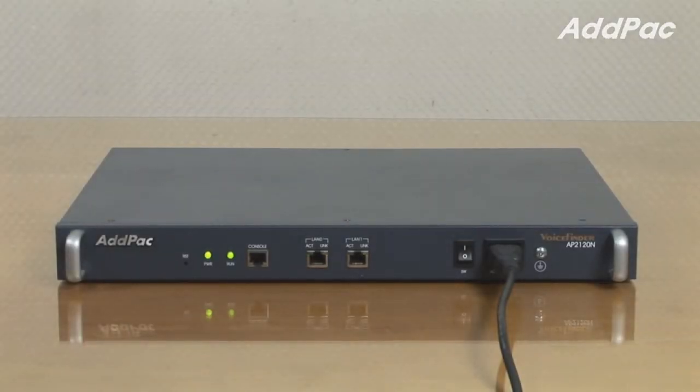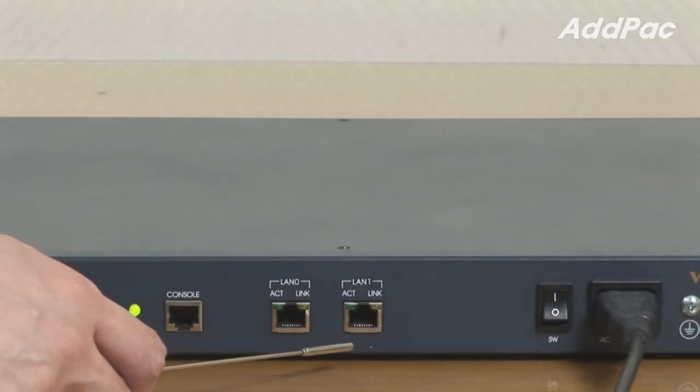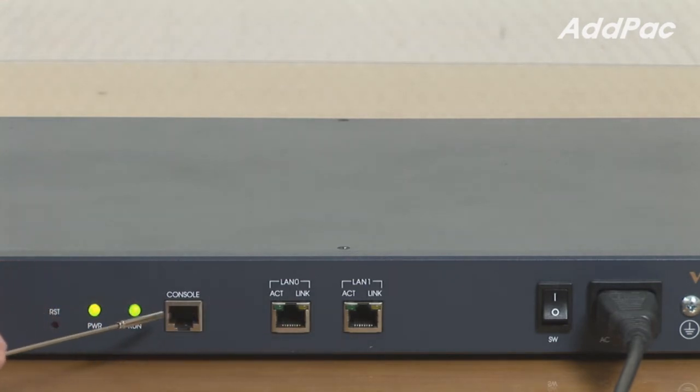The AP2120N Switching Gateway offers an advantage of existing PSTN switch based on VoIP telephony. It supports 16 NGN analog ports for enterprise, public office, and small and medium business. At the front, it provides an LED panel that displays operating status, LAN interface and CPU, two fast ethernet ports for LAN interface, and one console port.